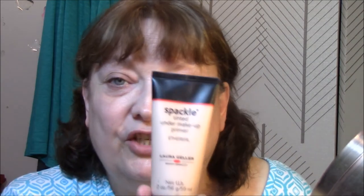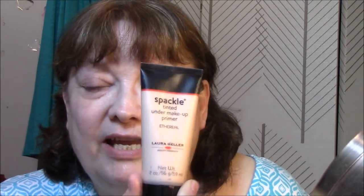Welcome to another edition of Get Ready With Me. This is Sunday, my only day off a week, and I'm spending it with you, my friends. Let's get started because this takes me a while. To save a little time, I already put on my moisturizer and my primer, which is the Spackle by Laura Geller — my absolute favorite primer I've ever used.